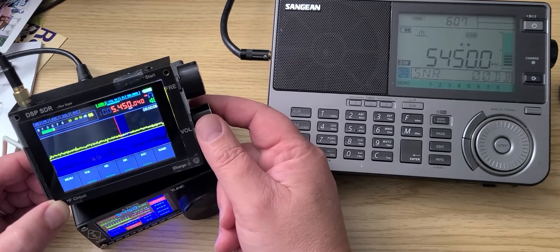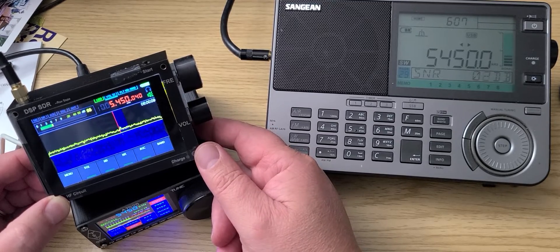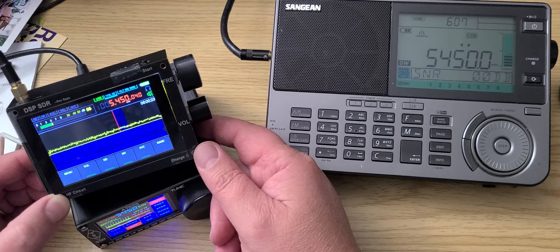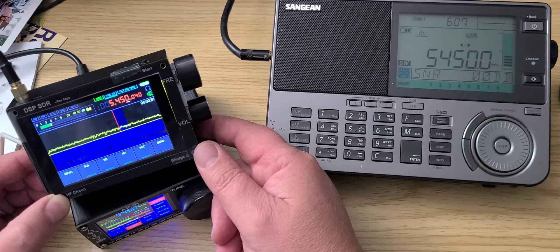Hey guys, this is three radios that I'll be comparing with the single sideband signal on 5450 kilohertz. So this is the United Kingdom Royal Air Force weather station. Five four five zero kilohertz upper sideband — the three radios that we're going to go through are two unusual radios and of course one well-known model.